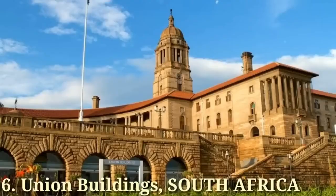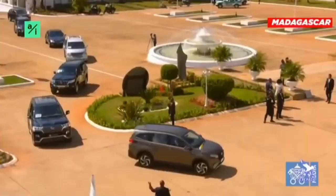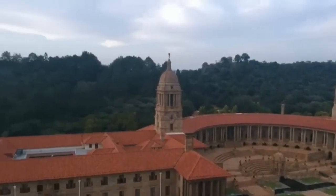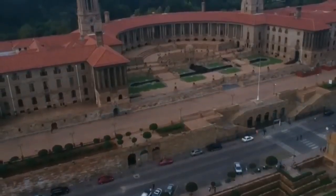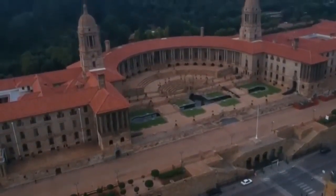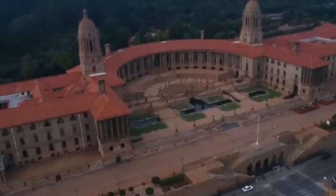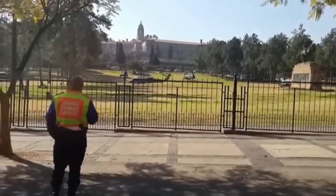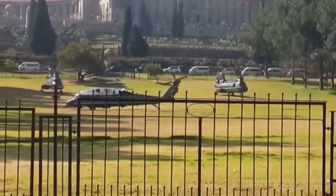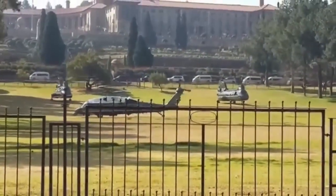Number 6: Union Buildings, South Africa. Just like an ancient temple adorning the city it governs, the Union Buildings are a modern-day citadel built at the highest point of South Africa's capital city, Pretoria. It forms the official seat of South Africa's government and houses the presidency as well as the Department of Foreign Affairs, with vast gardens. The buildings constitute a South African national heritage site. Built from light sandstone and designed by architect Sir Herbert Baker in the English monumental style, they are 285 meters long and have become one of the most popular tourist attractions in Africa.